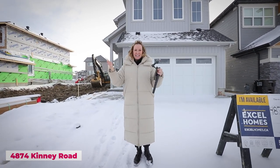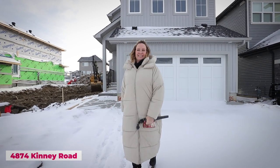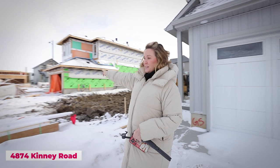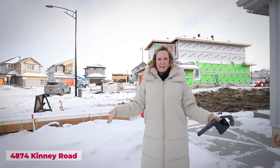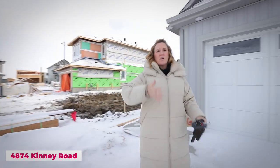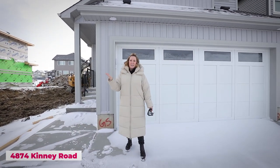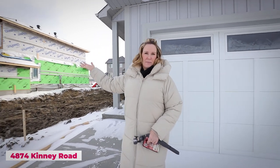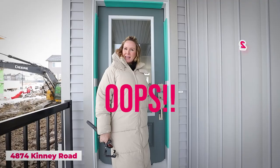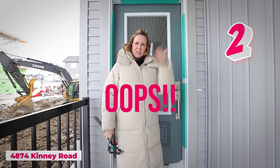The nice thing about living in a brand new community is you'll have a brand new school — I'm literally looking at it right now right behind this new construction house. So your kids will have all their friends in the neighborhood, friends they'll grow up with. And this is how far you have to take them to school — very easy, I can see it from here.